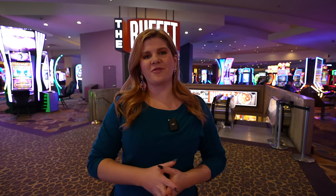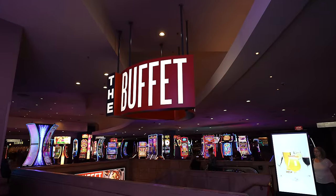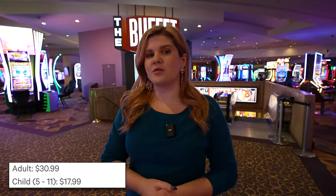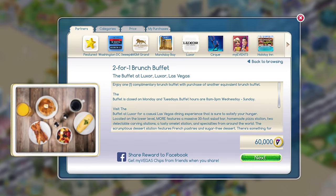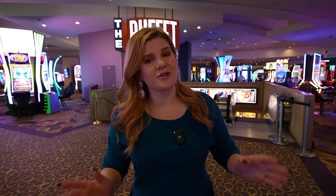Hey you guys, it's Ruby! It's time for another Las Vegas buffet review. We are here at Luxor to try their weekday brunch. Normal price is $31 per adult, but if you play MyVegas you will get a buy one get one half off — so let's see if this is worth $17 each.